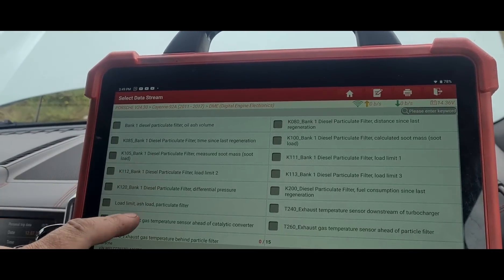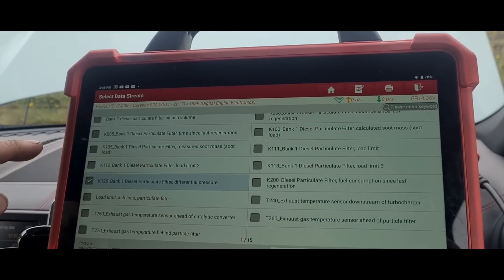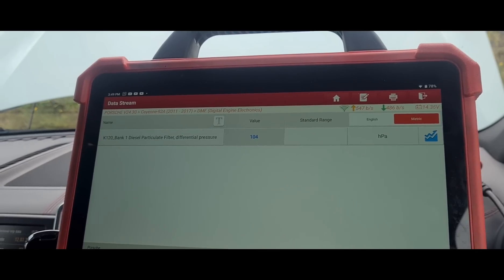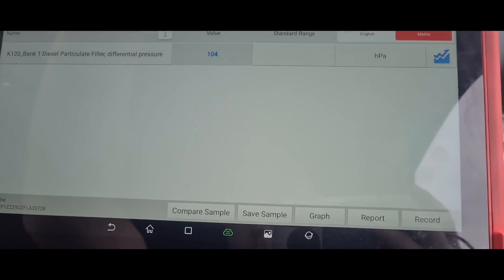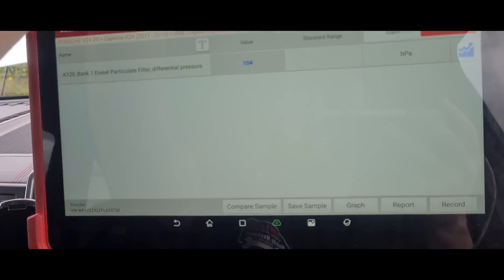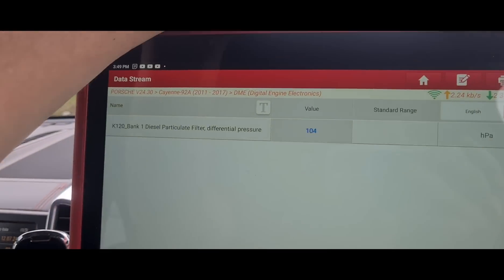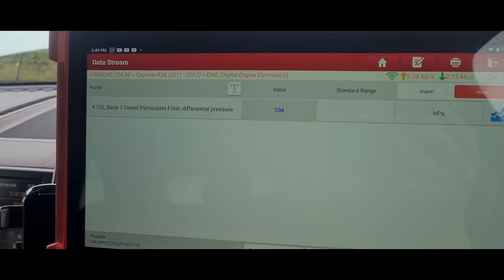Catalytic converter, diesel particle filter differential pressure of the DPF — 104 HPA, that's high. But we can't get the engine to heat up on this, it's just idling. Let's accelerate it up. Yeah, that's the issue — no reading from the DPF pressure sensor.